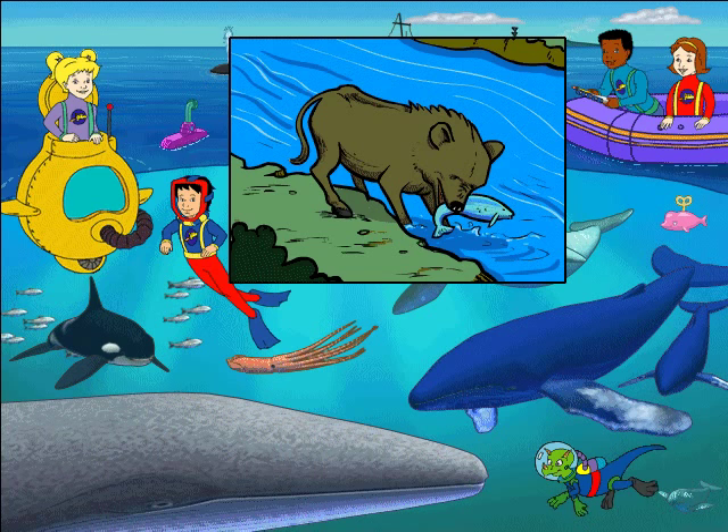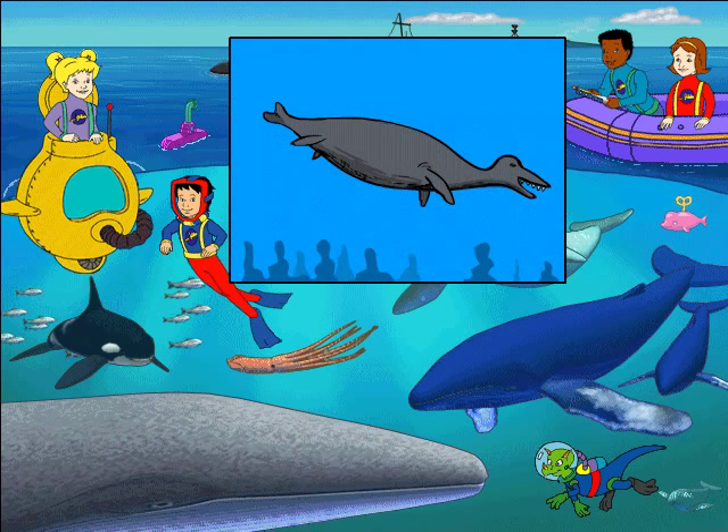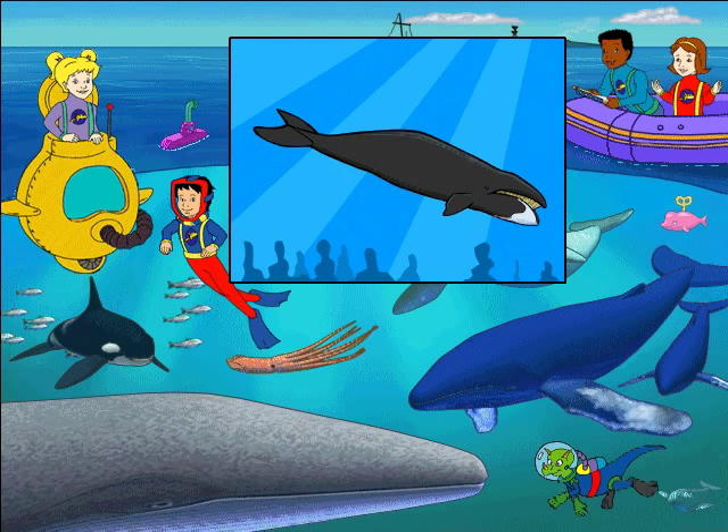A long time ago, the ancestors of these whales were furry, four-legged creatures that lived on land and hunted in the sea. It took millions of years for them to become the whales we know today.